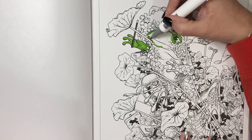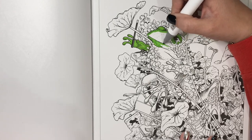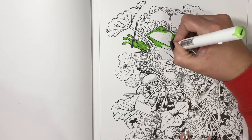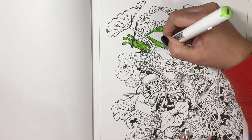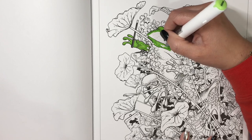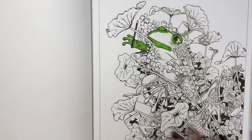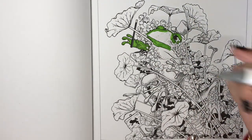If you guys do backgrounds, what do you do? Do you do the backgrounds first or last? Do you do a background at all? Some pictures I do, some I don't. I don't do backgrounds all the time, because a lot of the time on these busy pages you could just color the main image and that's it — like you don't have to do a background because there's a lot going on, but you can if you want.